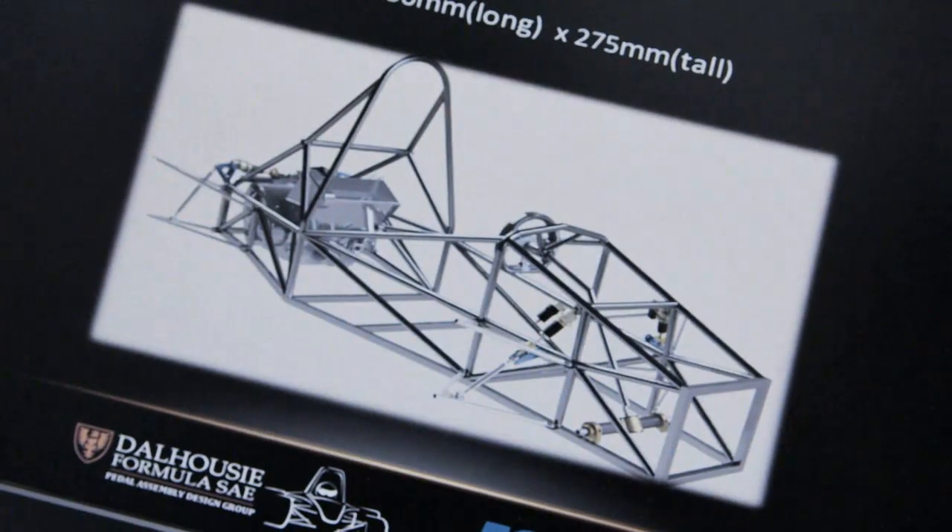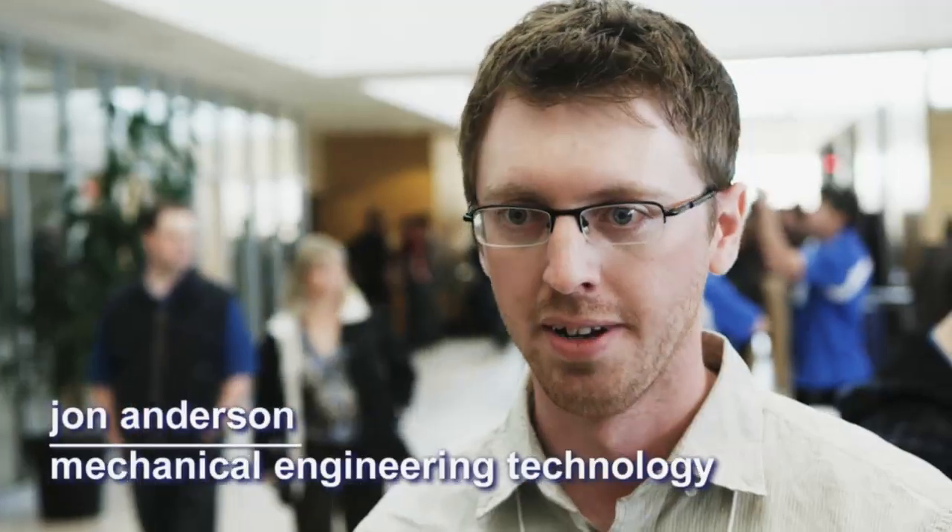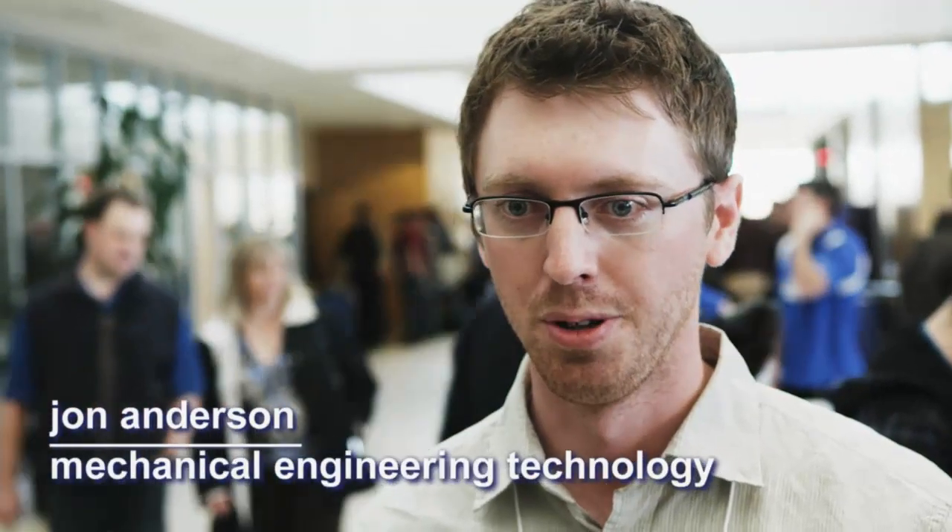I didn't realize it could be as much hands-on as it was. We took it from nothing, right out of our heads, from design, fabrication, right up until the final product.